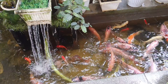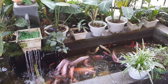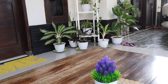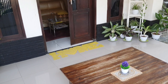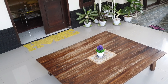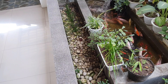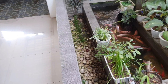Kolam ikannya juga masih seperti yang dulu ya teman-teman. Jadi ketika nongkrong di teras rumah itu jadinya sejuk karena tanaman yang ijo-ijo itu. Kemudian mendengar suara gemercik air di kolam ikan itu jadi bikin betah gitu lama-lama di teras rumah.